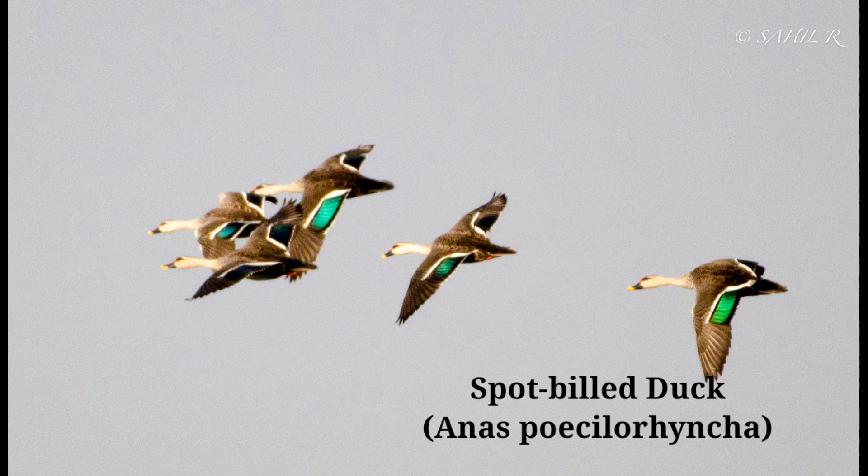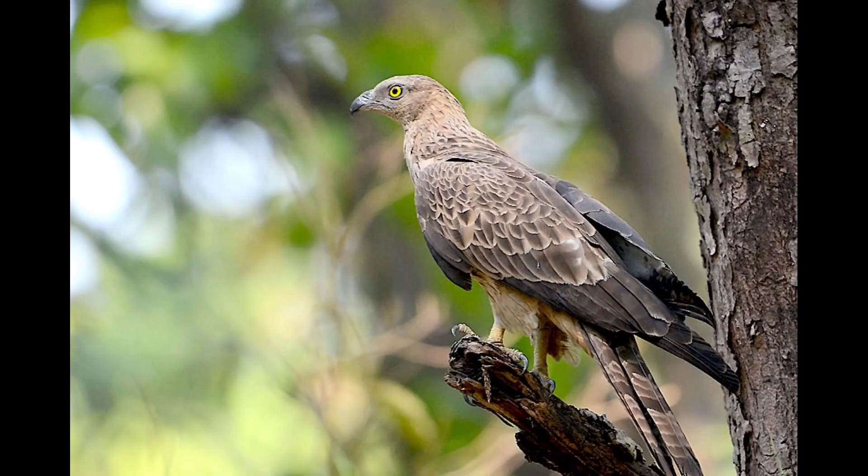The bird builds a nest of grass and weeds lined with feathers and down, well concealed under vegetation near the edge of water. Eggs, 5 to 10 in number, are grayish buff or greenish white without markings. Range: resident and local migrant, found all over India up to about 1800 m in Kashmir.